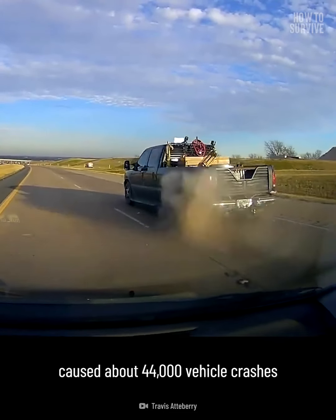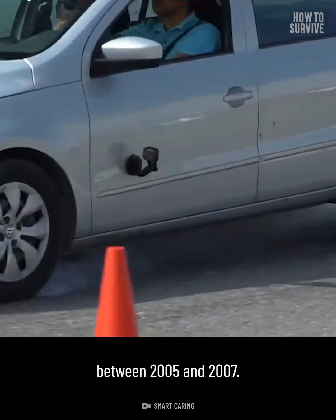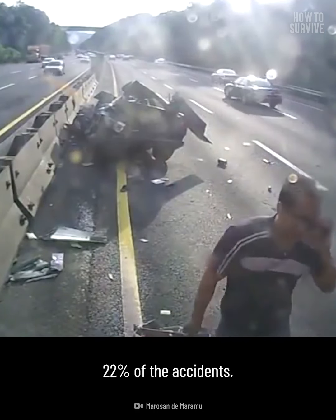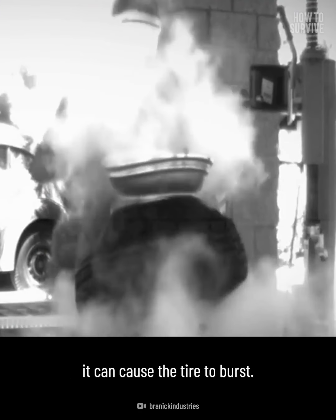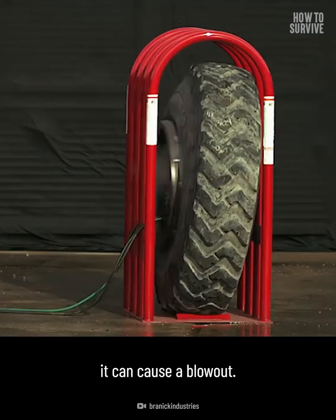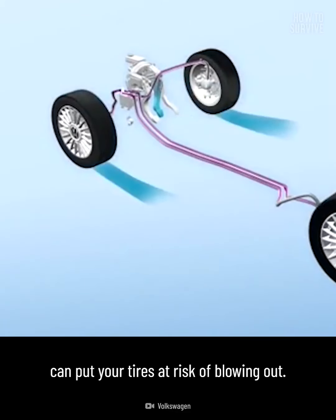Number one: tire blowout. In 2015, a US National Highway Traffic Safety Administration study reported that mechanical failures caused about 44,000 vehicle crashes between 2005 and 2007. Tire problems caused about 35% of the crashes and brake failures caused about 22%. If the air pressure inside a vehicle's tire is not correct, it can cause the tire to burst. Worn out, old, unstable, or overheated tires can also cause a blowout, as can carrying too much weight in your vehicle.